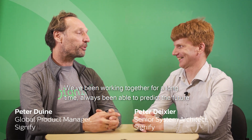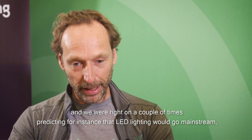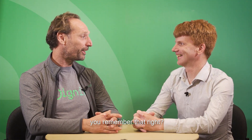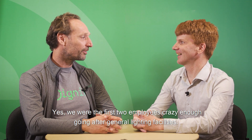Peter, hey, I look forward to talking to you. We've been working together for a long time, always being able to predict the future. And we were right a couple of times — predicting, for instance, that LED lighting would go mainstream. Yeah, we were the first two employees crazy enough to go after general lighting with LEDs.